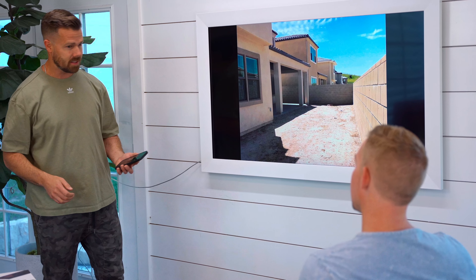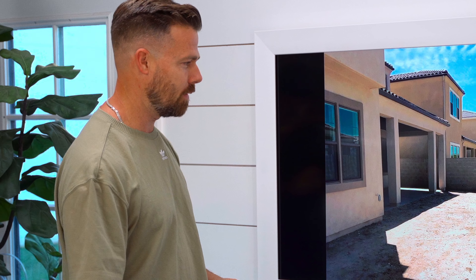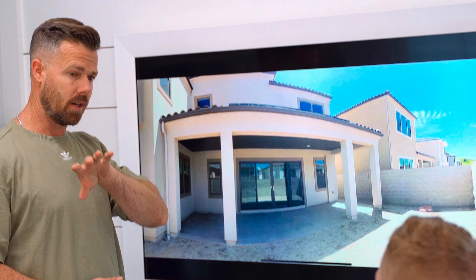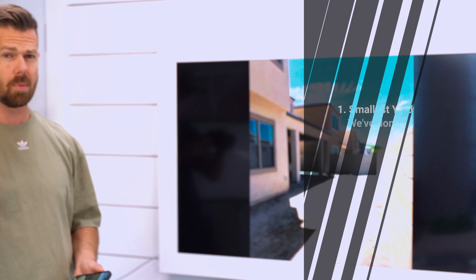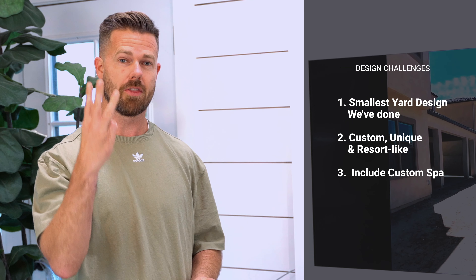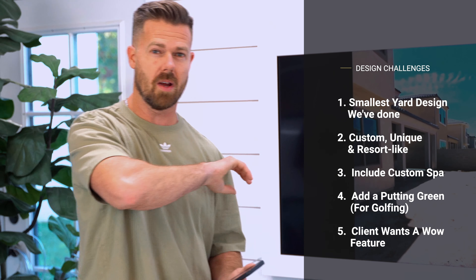They asked for a putting green, but not just a putting green. He's actually in the NHL as a hockey player, and he likes to do a lot of outdoor stuff. He wants to be able to chip into the putting green. So here's what we're up against: one, it's the smallest area we're taking on; two, they want to make it feel custom and resort-like with something they've never seen before; three, they want a spa; four, they want a putting green; five, they want a wow feature off the doorway. Let's see if we can do it.